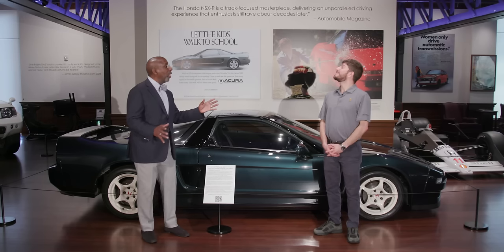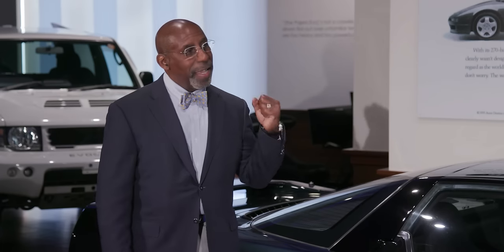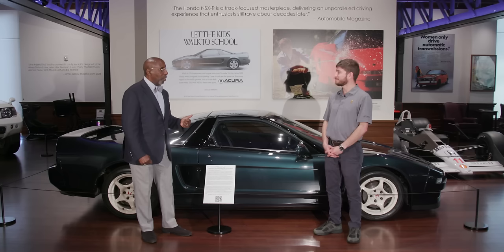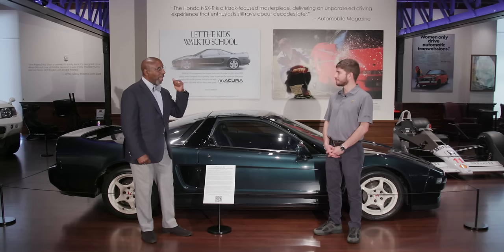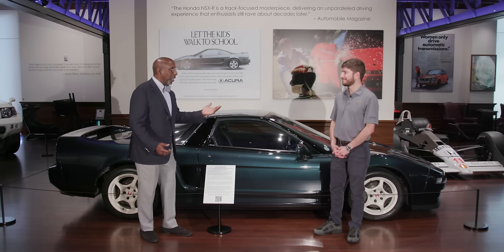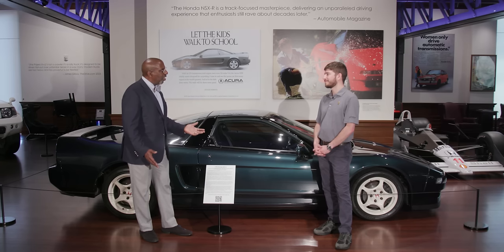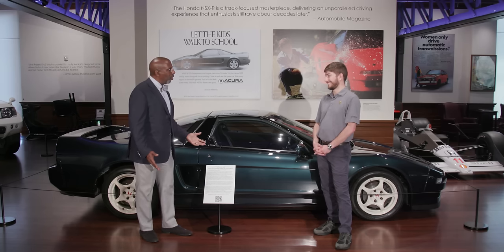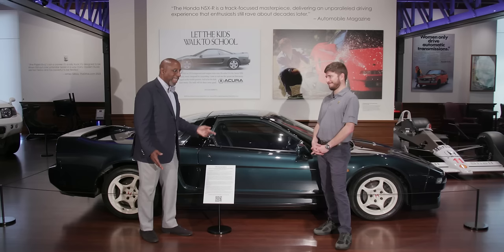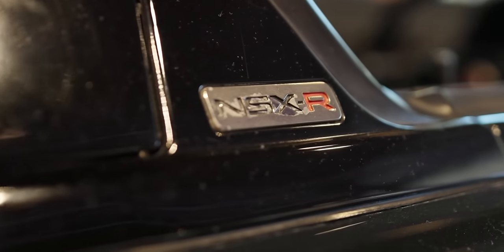The next car we're going to look at is proof of how a Japanese manufacturer totally redefined a segment. The Acura NSX — or as it's known around the world, the Honda NSX. An exotic sports car derived from race technology has got to have a 12-cylinder engine, right? No. So it's got to be a V8? No. You mean you can have a six-cylinder high-performance sports car? Yes, you can — and it was Honda that proved it to the world with the NSX.